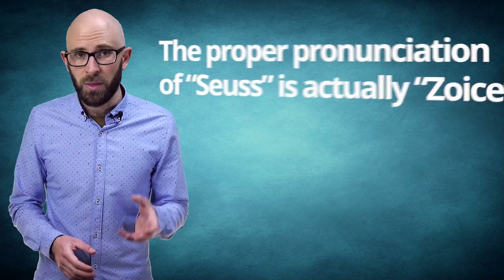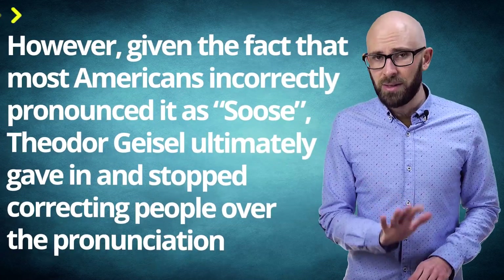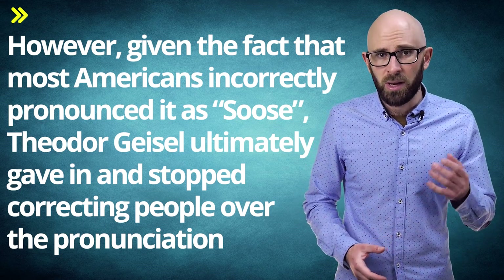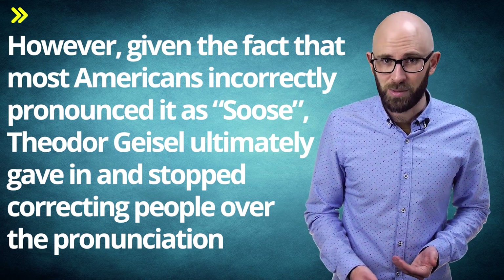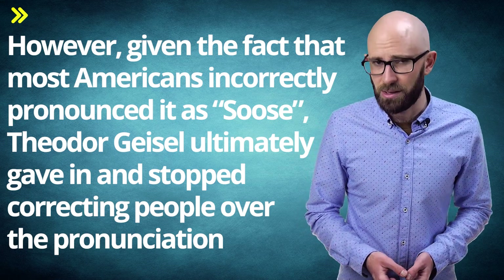Bonus Fact 2: The proper pronunciation of Seuss is actually "Zeuss," because it's originally a Bavarian name. However, given the fact that most Americans incorrectly pronounce it as "Seuss," Theodore Geisel ultimately gave in and stopped correcting people, even quipping that it was a good thing because it is advantageous for an author of children's books to be associated with Mother Goose.